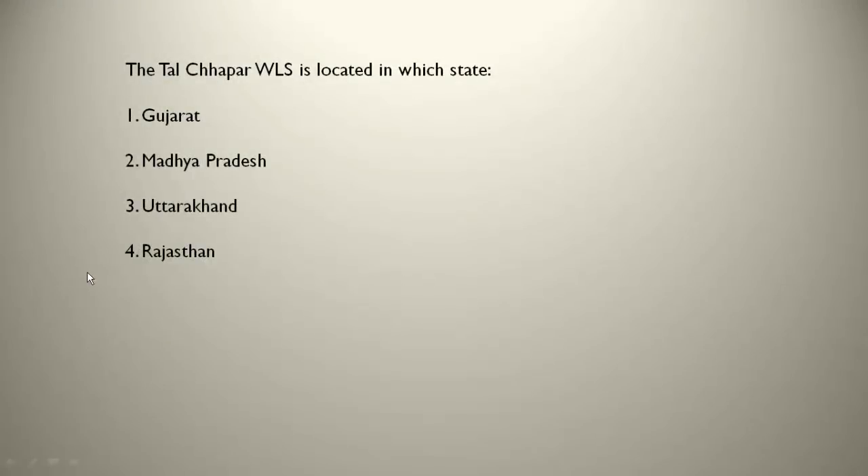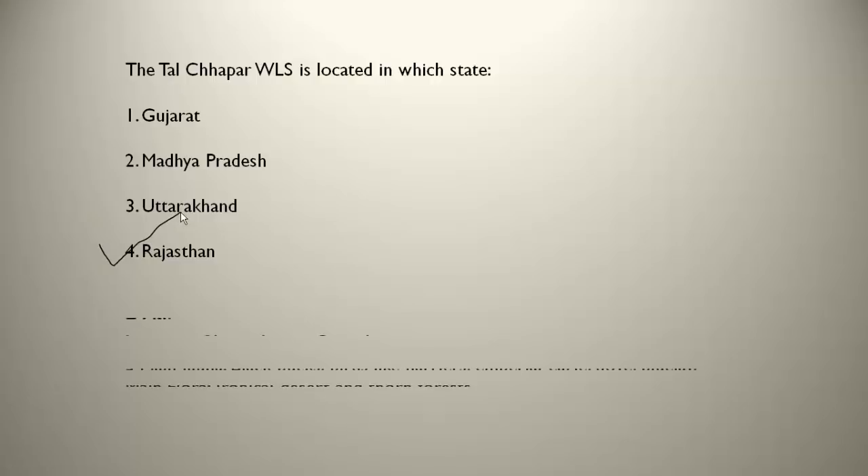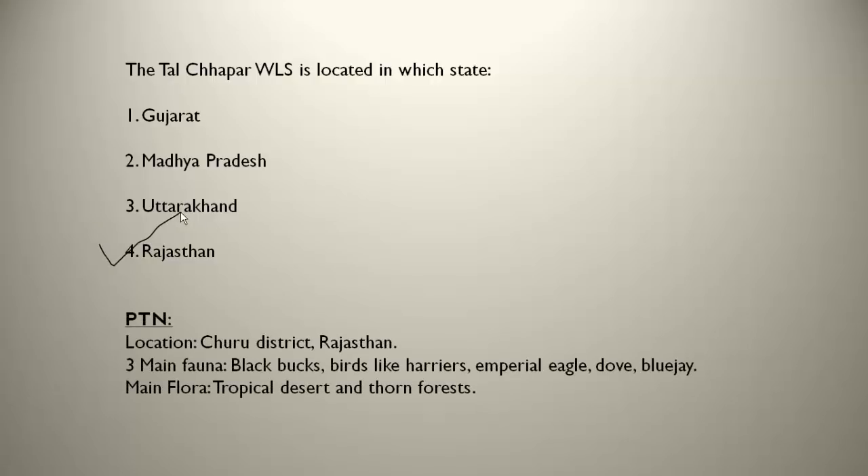The Tal Chhapar WLS is located in Rajasthan, in the Churu district. The three main fauna are black buck — and it is mainly famous for birds like harriers, imperial eagle, dove and blue jay. Many migratory birds and local birds are present here. The main vegetation is tropical desert and thorn forests.